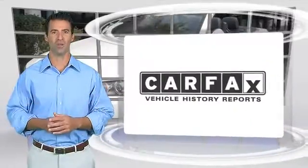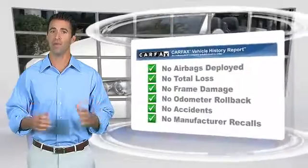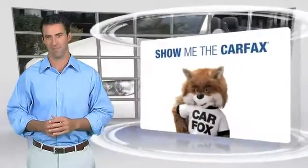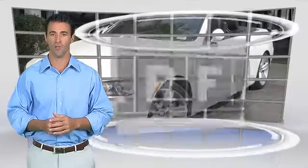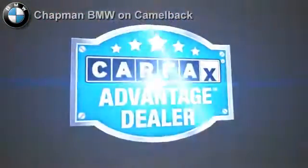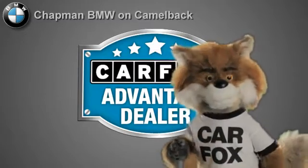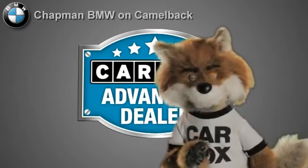Here's another high-quality vehicle with the Carfax Vehicle History Report. Be sure to find a complimentary copy of this report online or contact the dealership. This vehicle qualifies for the Carfax buyback guarantee. Just say show me the Carfax at Chapman BMW on Camelback, a Carfax Advantage dealer.